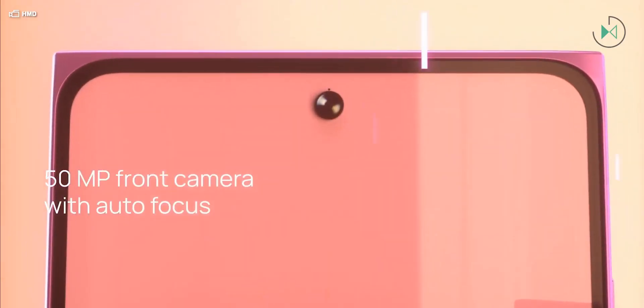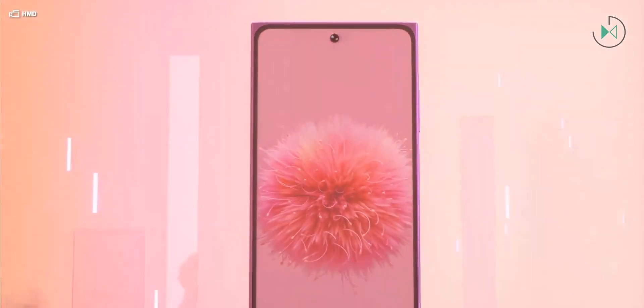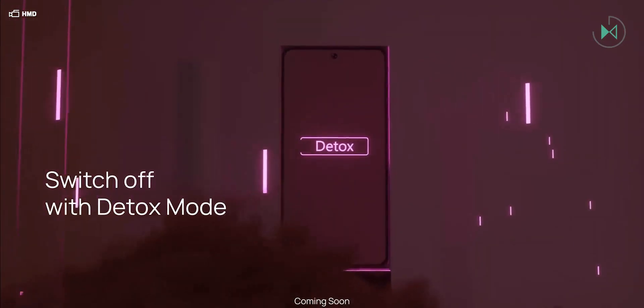Remember that HMD owns the Nokia brand, although lately it has been focusing on releasing devices under its own HMD brand and reducing the number of devices released under the Nokia brand. However, it seems they are still heavily inspired by several of Nokia's past releases.